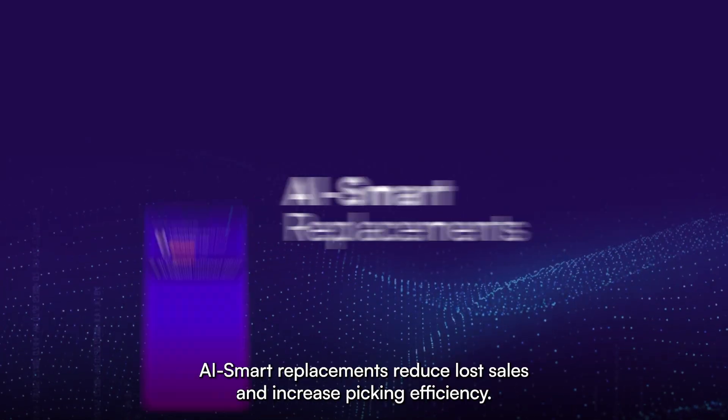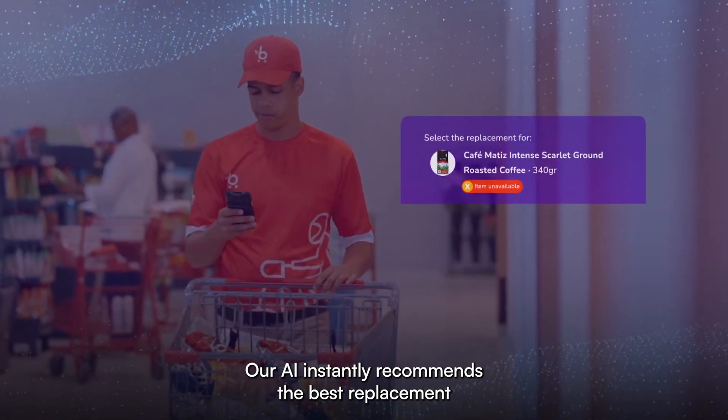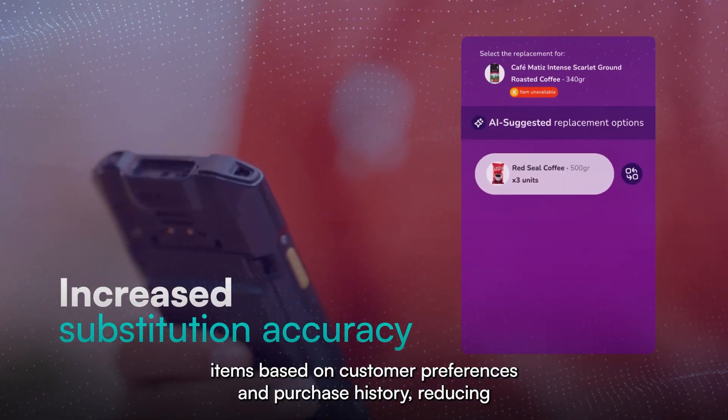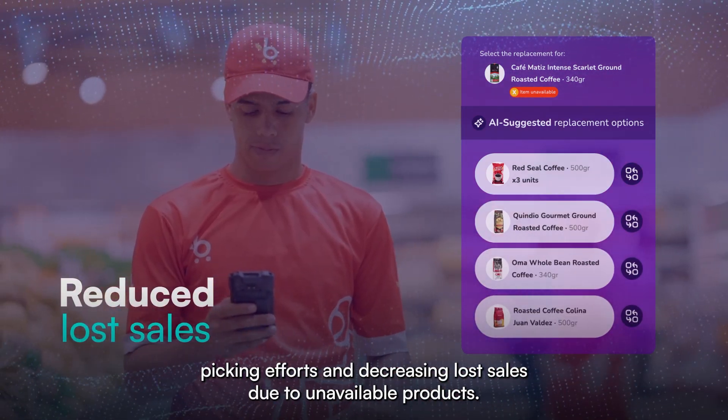AI Smart Replacements — reduce lost sales and increase picking efficiency. Our AI instantly recommends the best replacement items based on customer preferences and purchase history, reducing picking efforts and decreasing lost sales due to unavailable products.